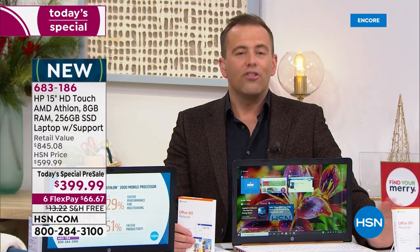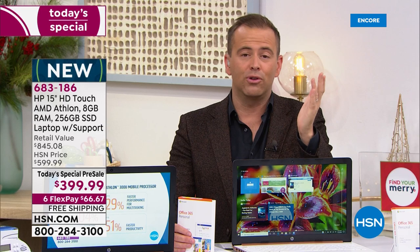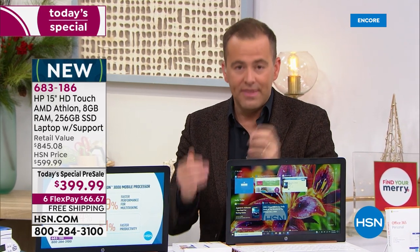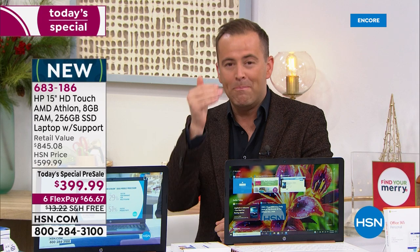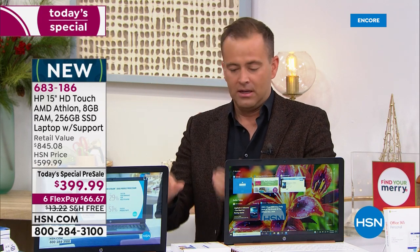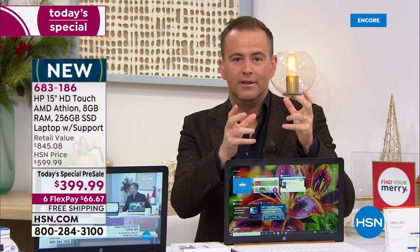Let's lock the doors and do this all night long, because in this job this is the dream come true. This is not just a Today's Special — it's the biggest of the year. It's the most feature-rich, biggest value laptop of the year. November, December, Thanksgiving, Cyber Monday, Black Friday — there will not be a better, more valuable offer.